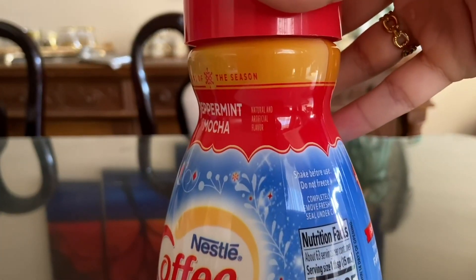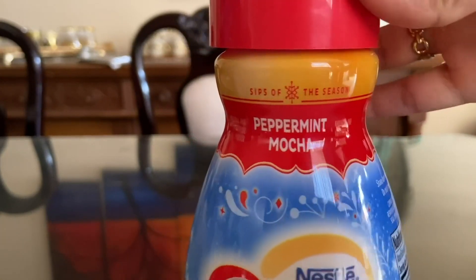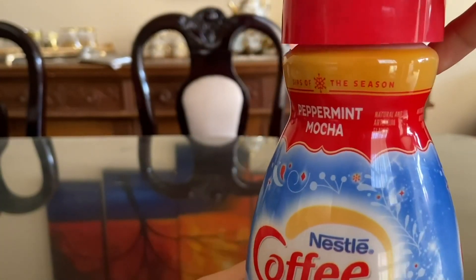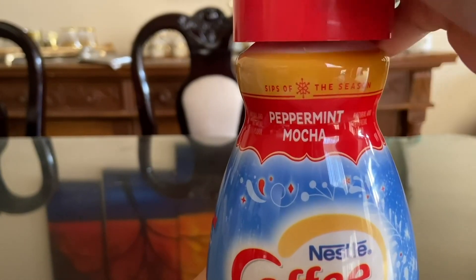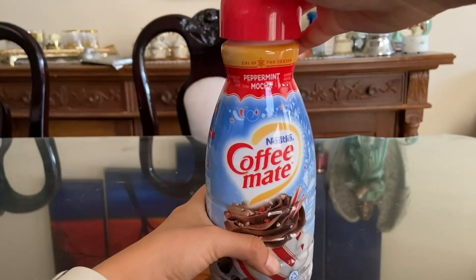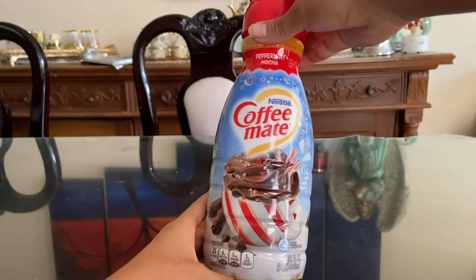Overall, I would highly recommend the Coffee Mate Peppermint Mocha Creamer Bundle to any coffee lover looking to add a little extra flavor to their daily routine. The Peppermint Mocha flavor is delicious, the multipurpose measuring spoon is a handy tool to have, and the packaging is attractive and festive.